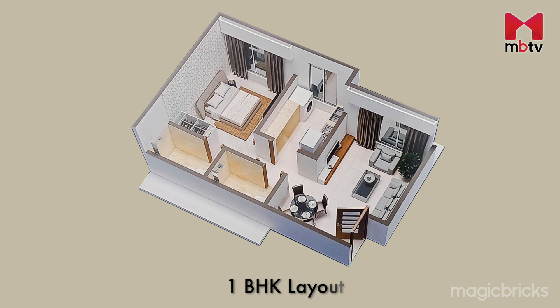Let's take a look at the design and layout of a one-bedroom apartment. It opens up to a living room, and a passage from the living room leads into a bedroom with an attached washroom. Between this bedroom and the living room is the kitchen, and opposite to the kitchen is a common washroom.